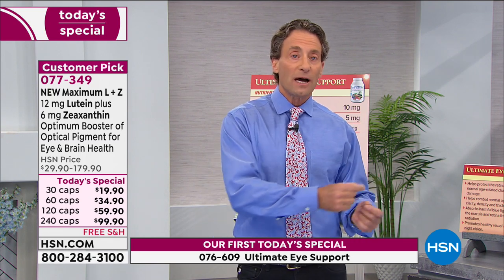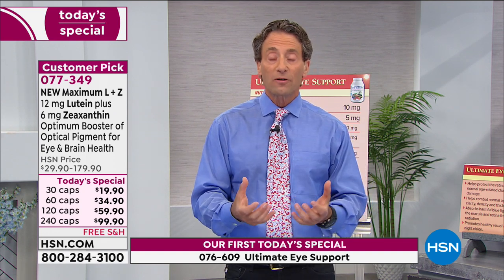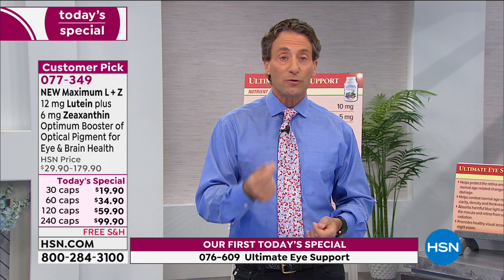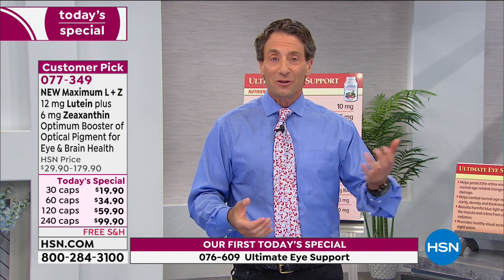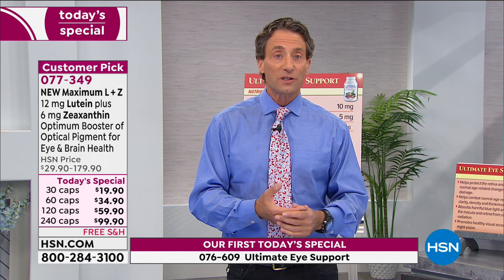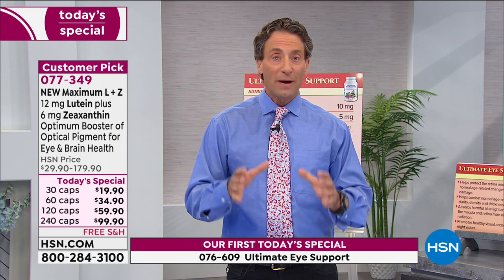The reason Ultimate Eye is a two-piece powdered capsule is because of the other 15 ingredients. So with Maximum Lutein and Zeaxanthin you have an opportunity — whether following your doctor's instructions or simply having a booster — even if you took it every other day with Ultimate Eye daily as your foundation, the Maximum L+Z is an incredibly powerful booster.